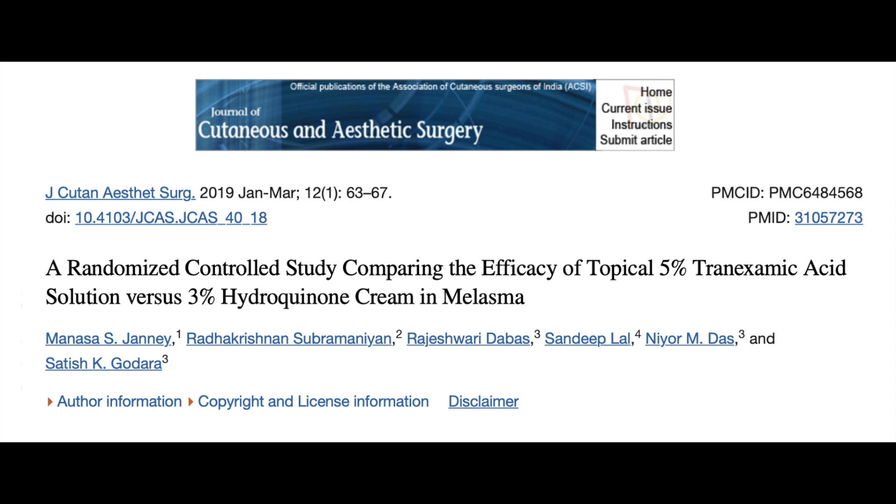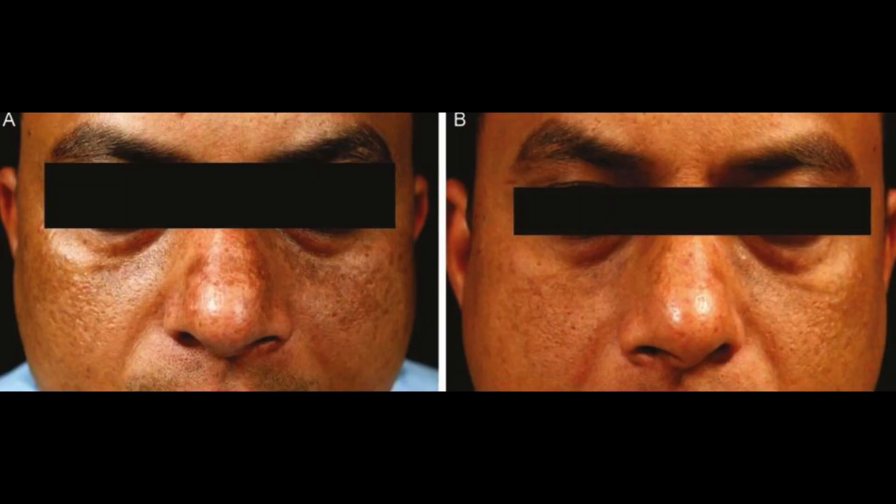In this study, topical 5% tranexamic solution was as effective as 3% hydroquinone cream for melasma, with increased patient satisfaction. Mild erythema and irritation was observed in 19 of 50 patients in the hydroquinone group, whereas only 3 of 50 patients in the tranexamic acid group complained of irritation. This could explain the better patient satisfaction with tranexamic acid.